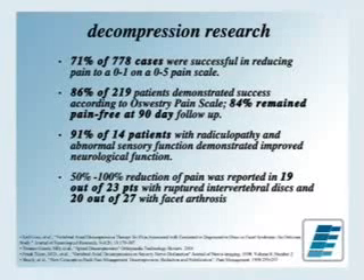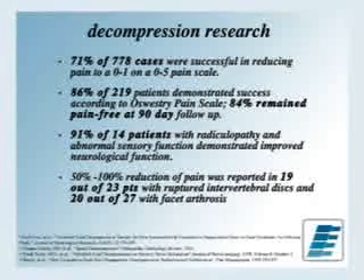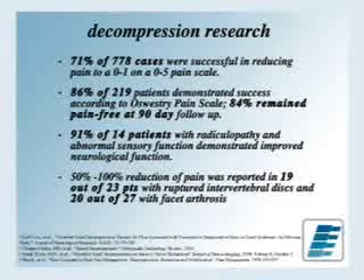There's also an increase in protein-expressing cells — the proteoglycans I spoke of earlier — which have a core protein base and are highly glycosylated with chondroitin and keratin components. There has been a lot of clinical research on decompression. Most of these have been retrospective studies: 71% of 778 patients had a decrease in their pain scale; 86% of 219 patients demonstrated success; 91% of 14 patients showed improvement; 50–100% reduction in 19 of 23 patients and 20 of 27 patients. In general, the research has shown that about 86% of people who try this get a reduction in their pain and an increase in their function.